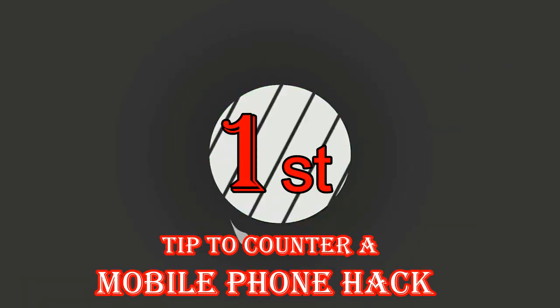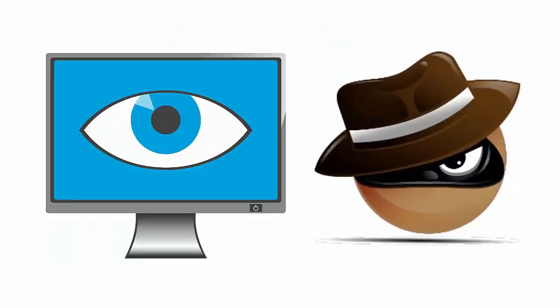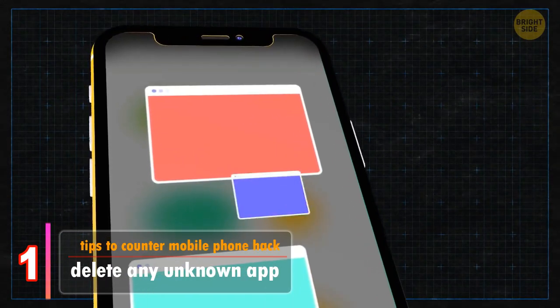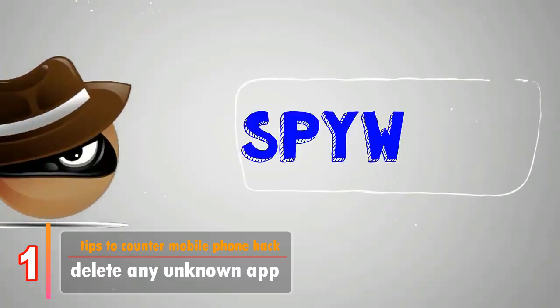The first tip and technique to determine if your mobile device has been hacked or is being spied on is by deleting any unknown apps — that is, an app that you have not installed yourself but is on your mobile phone, which could be spyware.